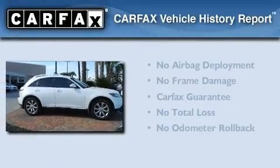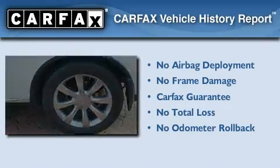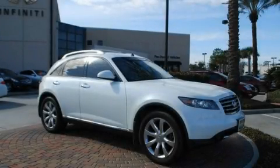Not to mention that this Infiniti qualifies for the Carfax buy-back guarantee. Stop by today and test drive this vehicle for yourself.